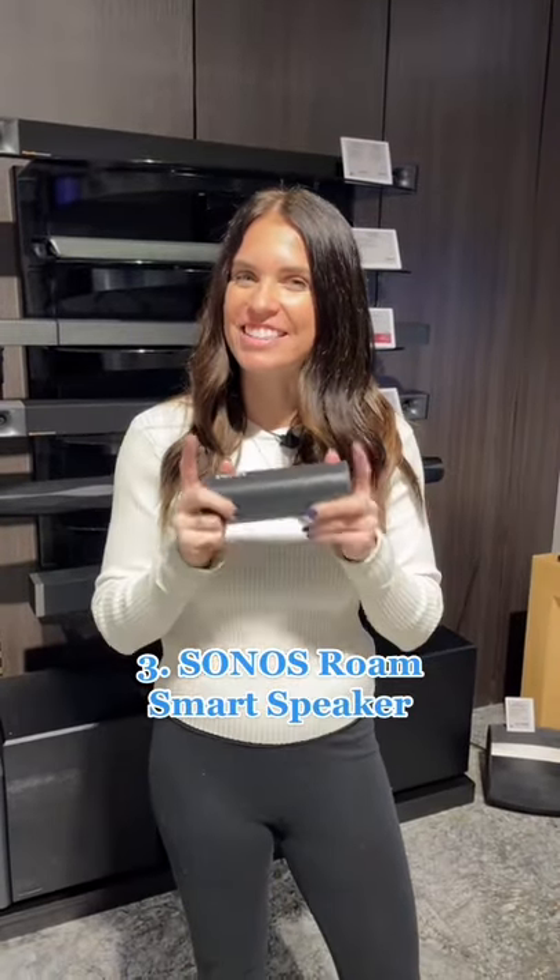Next we have the Sonos Roam. This is compact, the music sounds great, and if you feel like getting out of the office, you can take it with you.